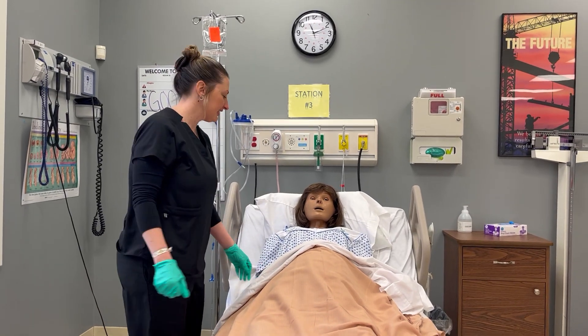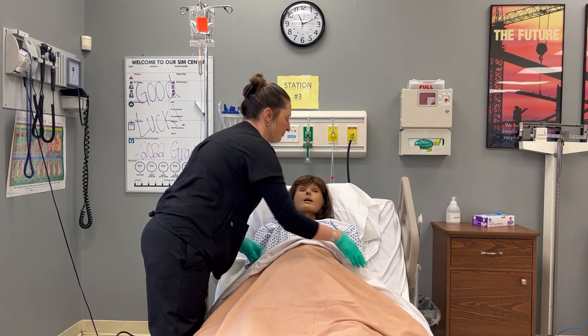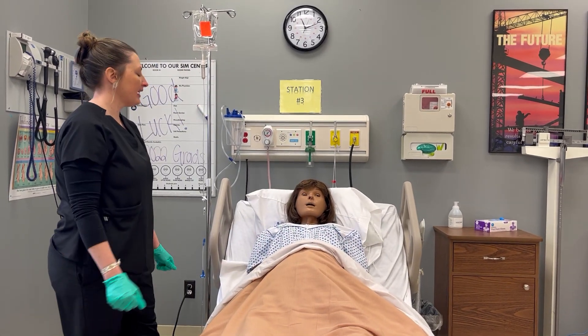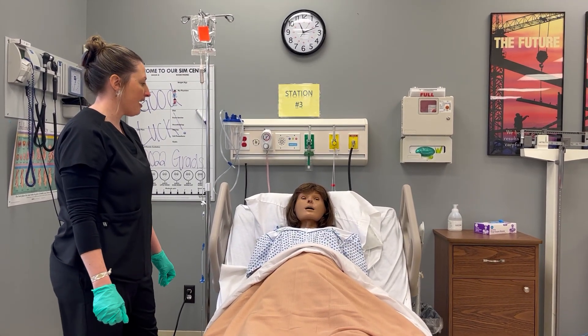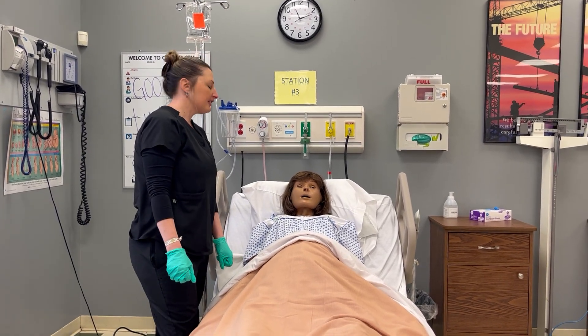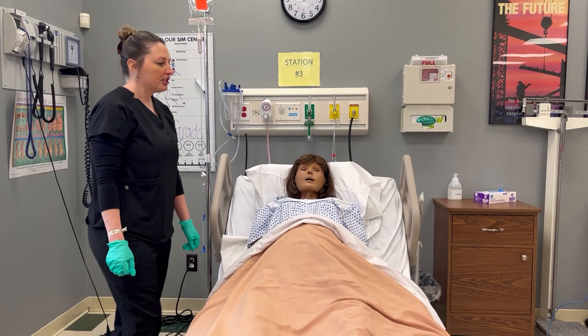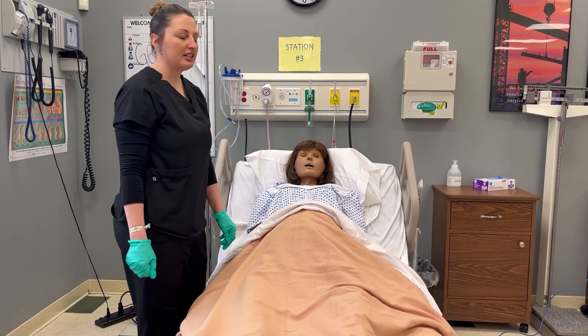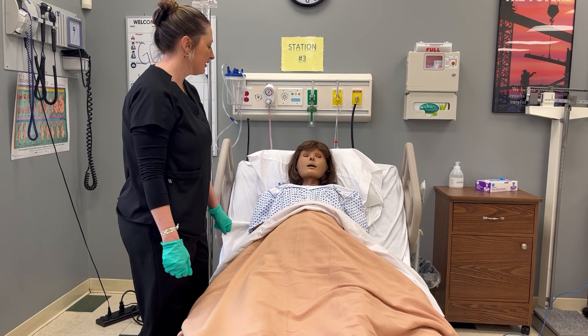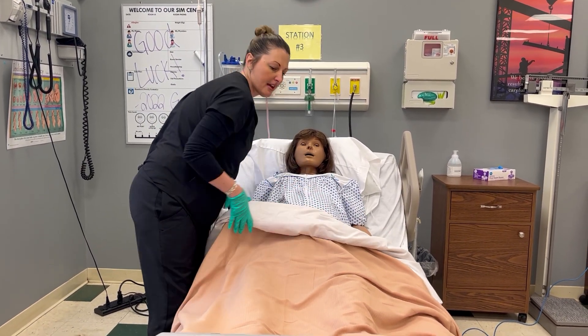Today we're going to have a delivery with Miss Noelle. We just got report from the previous shift and the nurse was saying that her water broke about two hours ago with clear fluid. She has her epidural but she's feeling a lot of pressure. The nurse said that she checked her and she is complete and ready to have a baby, so the delivery is going to be imminent. The doctor is on his way.